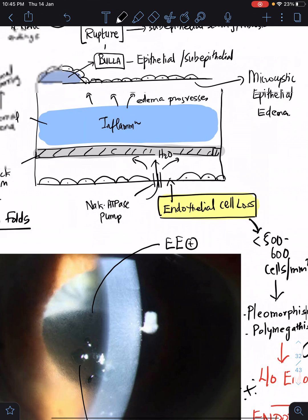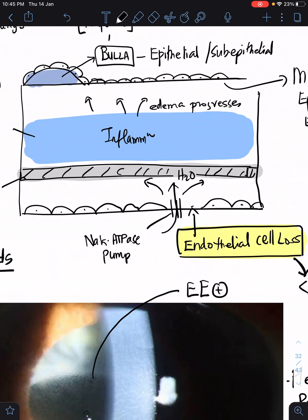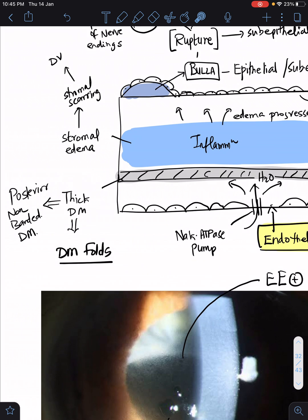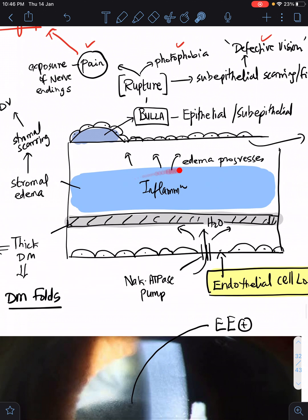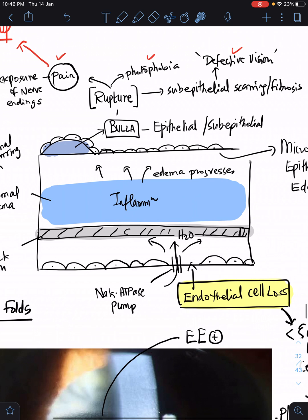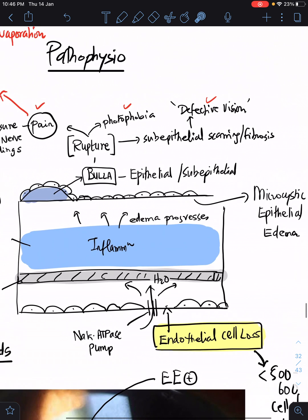When the endothelium is lost, it acts like a broken barrier. Normally the cornea should be in a state of relative dehydration to remain transparent, maintained by the sodium-potassium ATPase pump. When the endothelium loses its function, this pump fails, and water enters the cornea. First, there is thickening of Descemet's membrane — specifically the posterior non-banded Descemet's membrane — and formation of DM folds. Then water enters the stroma, causing stromal edema, which eventually can lead to stromal scarring and defective vision.